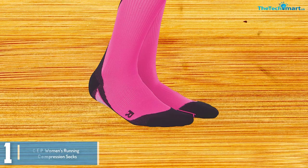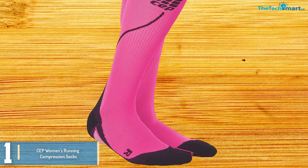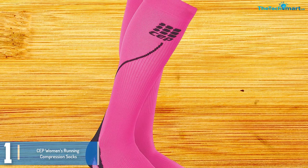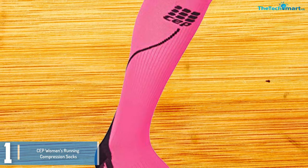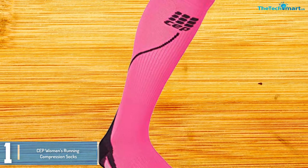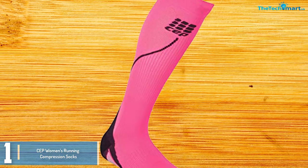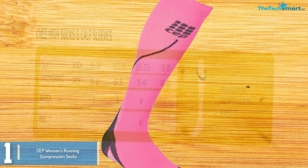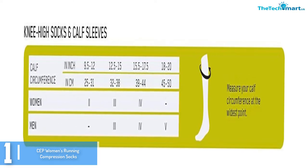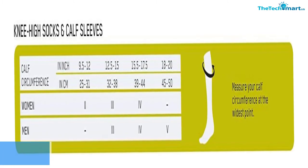And finally at number 1, we have the SEP Women's Running Compression Socks. They are socks made in Germany to help women athletes perform better than ever before. They are made of 85% polyamide and 15% elastane. Furthermore, these compression socks are equipped with a knit design that improves the flow of air over the skin as well as allowing air to cool as it flows through to the skin. By so doing, the knit design helps moderate body temperature. The compression socks also have padded cushioning that combines with a seamless toe closure to protect against blisters and hotspots.